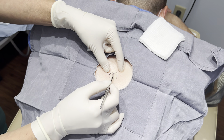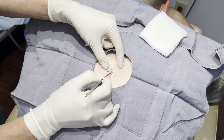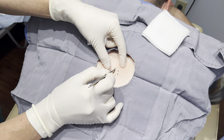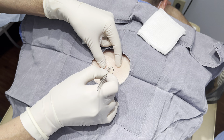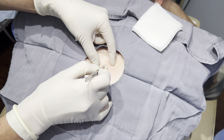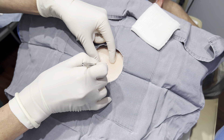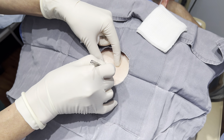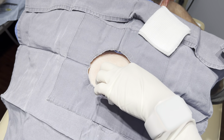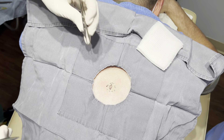We have a cute cyst here on this gentleman and it actually looks calmer than the first time he came in, which is good for the cyst — a little disappointing for me, just kidding. I'm going to do a little elliptical here. Make sure I'm not hurting you at all. I'll put some numbing there and some more underneath.